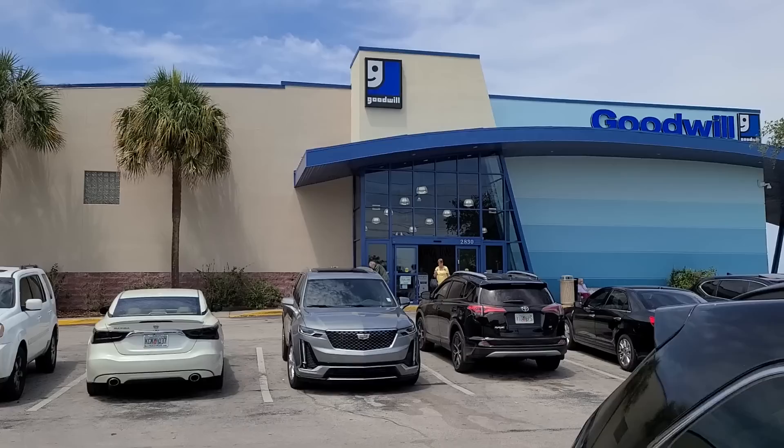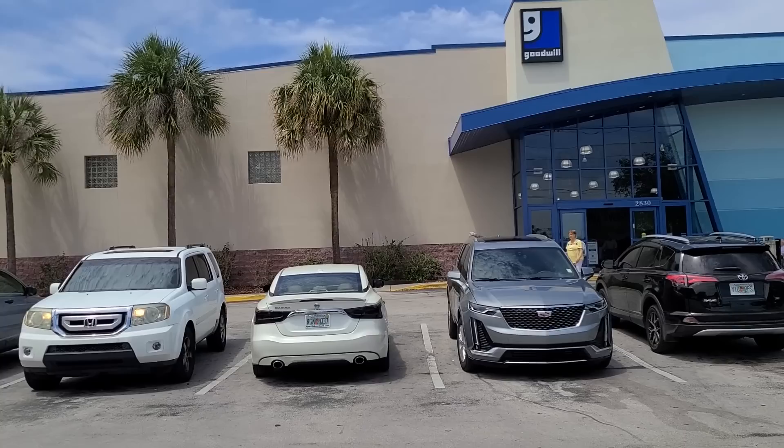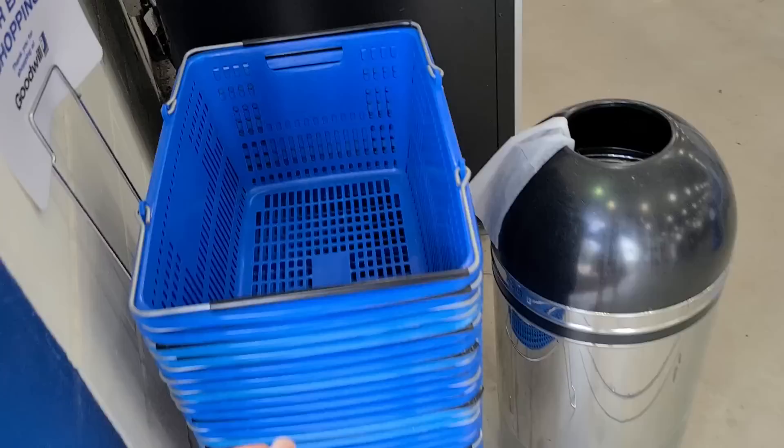All right, let's head on inside to this Goodwill. It's a nice big clean one so let's see what we can find today. I'm gonna grab a basket — I don't want to do the whole shopping cart thing, so let's grab a basket.